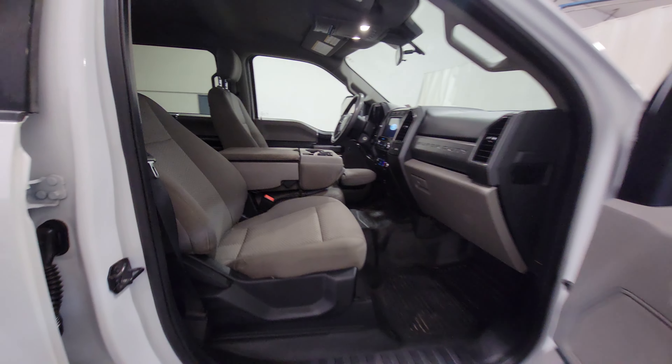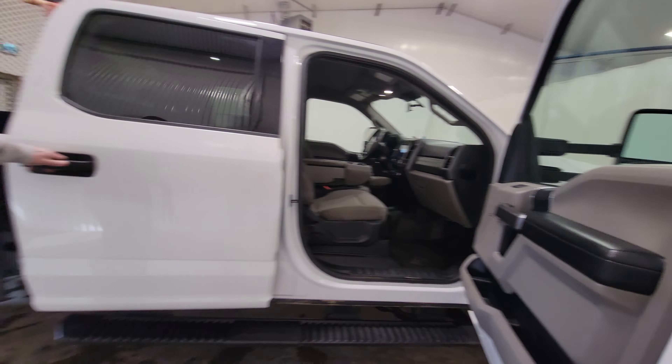Hey guys, it's David from Saskatchewan Truck Center. This is stock number 4604P. It's a 2020 Ford F350 Crew Cab flat deck with 85,000K. This one does have a 6.7 diesel, which is an XLT package, so it's fairly nicely equipped as well.